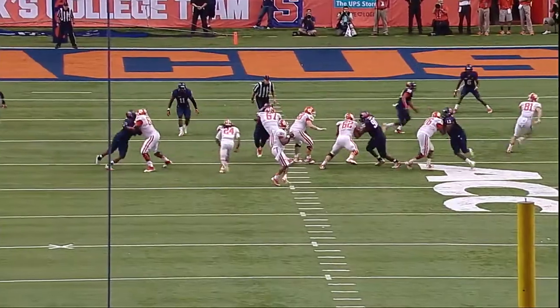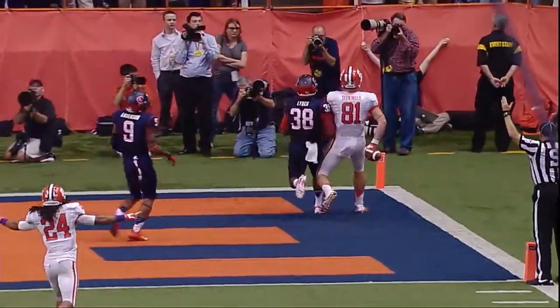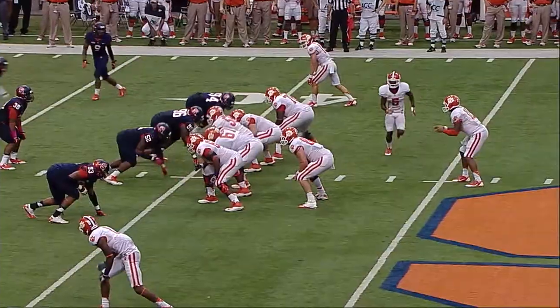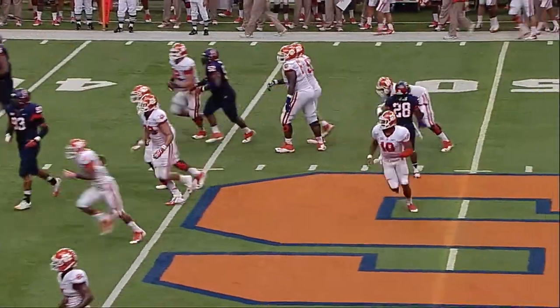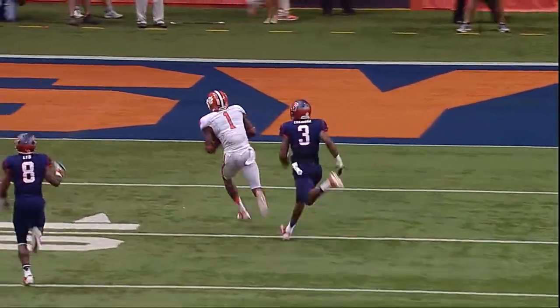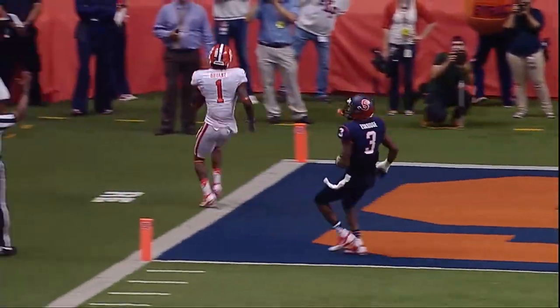Feeling some discomfort — last time we saw him on the sideline. Throw to the end zone, caught — touchdown, Sekinger. They're feeling it now. Here's Bryant in the end zone — fourth touchdown pass of the half.